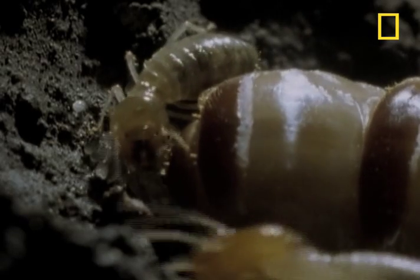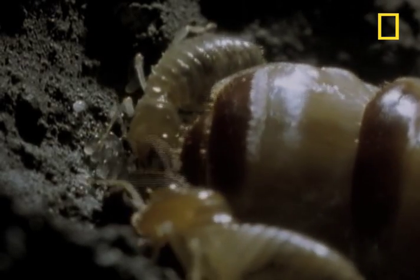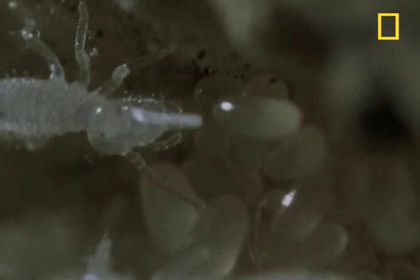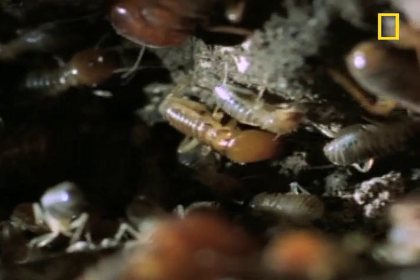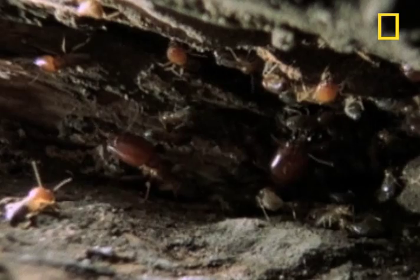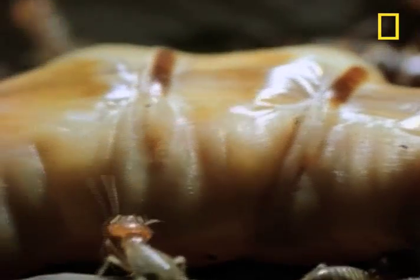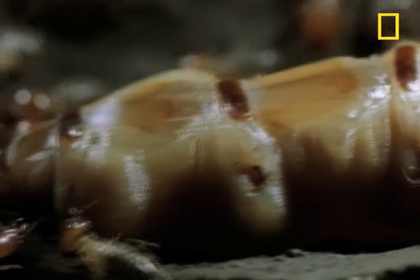No wonder she needs so many attendants. It's one of their jobs to carry all those eggs to cells where they hatch into fragile nymphs. These nymphs will grow up to be more workers, whose job it is to continually build and repair the nest, supply it with food and water, and care for the queen. In this termite factory, the royal assembly line never shuts down.